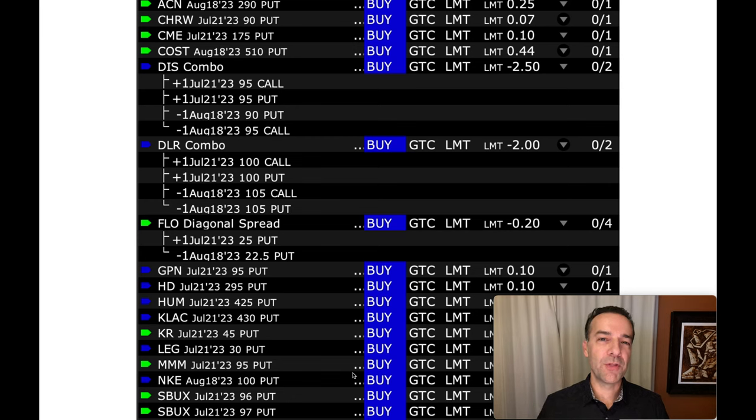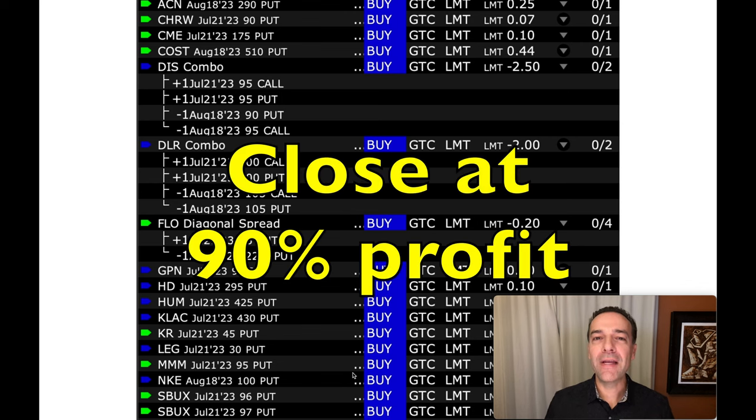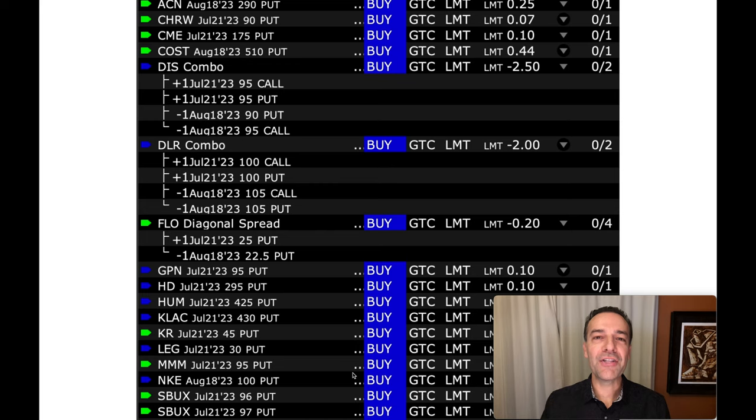The first reason to close out an option position early — one of my two favorites — is to close the position once you've hit a certain percentage profit. For me that percentage is 10% remaining: when I can close out early and have already pocketed 90% of my profit, I go ahead and close it. Here you see a list of my existing open orders; notice many are buy-to-close positions we previously sold, and the limit price shown is 10% of what we were initially paid for selling that cash-secured put option.